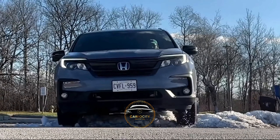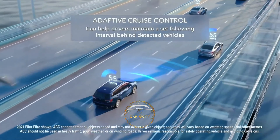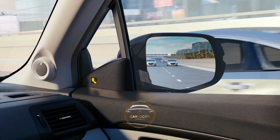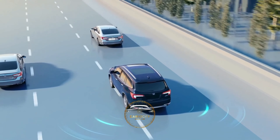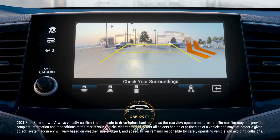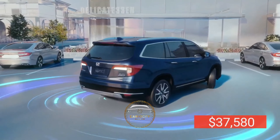The Pilot's V6 engine has a lively sound and lots of power, while the 9-speed automated transmission is quiet and unobtrusive. In the city, the front-wheel drive variant will get 20 mpg and on the interstate it will get 27 mpg. The optional all-wheel drive reduces both official ratings by 1 mpg, resulting in 19 mpg city and 26 mpg highway. The price of the 2022 Honda Pilot starts at $37,580.